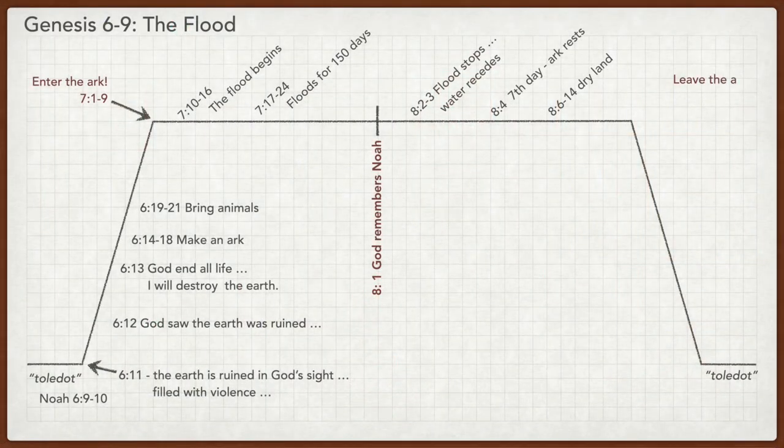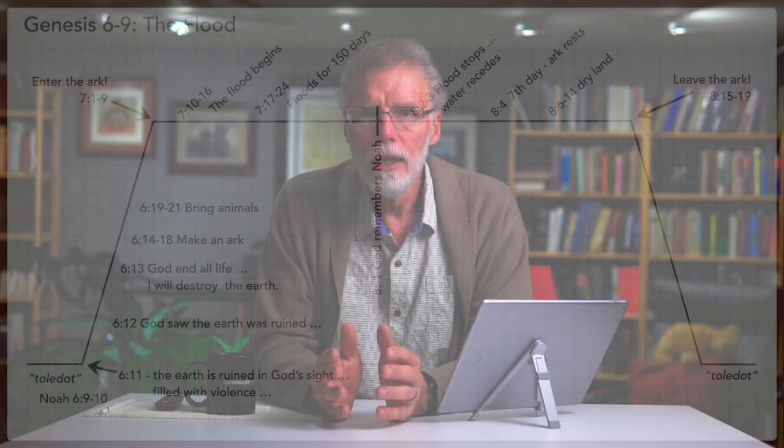In 8:15 we get the command: 'Leave the ark.' The author of Genesis portrays Noah as someone who obeys God in all his commands — he waits in the ark until God instructs him to go out. God's command to Noah sets up the call of Abraham later in chapter 12: 'Go out from your country and your relatives and from your father's household' (Genesis 12:1).